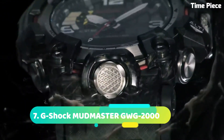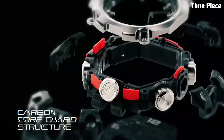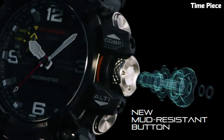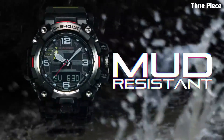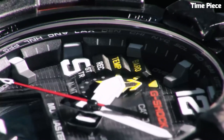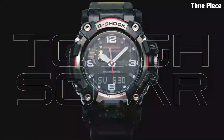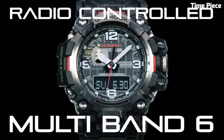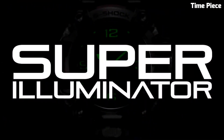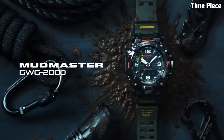Number 7: G-Shock MUDMASTER GWG2000 is a robust and feature-packed watch built to withstand harsh environments. It boasts a mud-resistant construction, protecting it from dirt, mud, and debris. The watch offers multiple sensors including a digital compass, altimeter, barometer, and thermometer, making it ideal for outdoor adventures. It also features solar power charging, radio-controlled timekeeping, and Bluetooth connectivity, with its rugged design, exceptional durability, and advanced functionality. Item shape: round. Display type: analog-digital. Clasp: tang buckle. Case diameter: 5.4 centimeters. Case thickness: 16.5 millimeters.